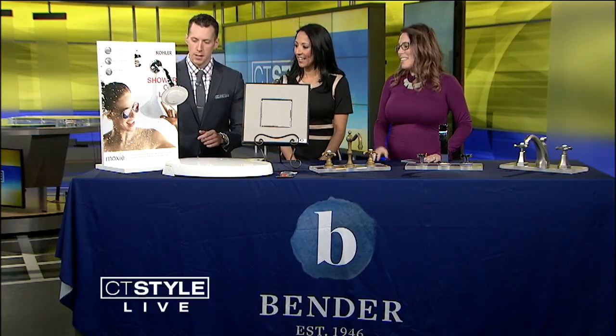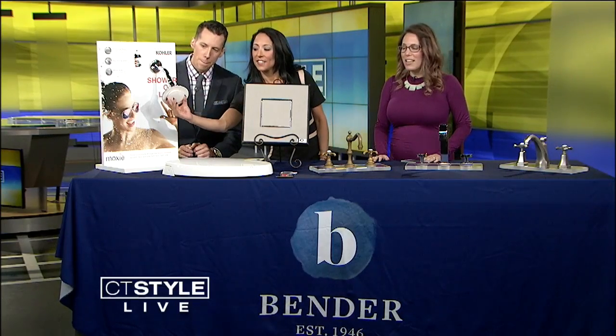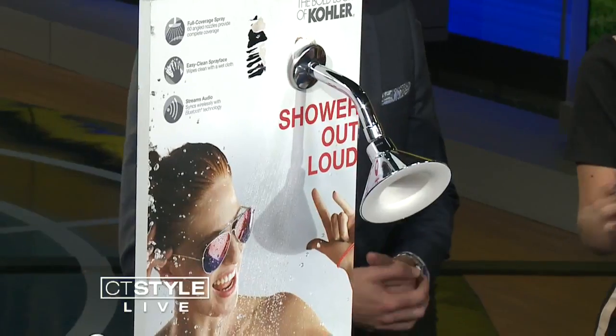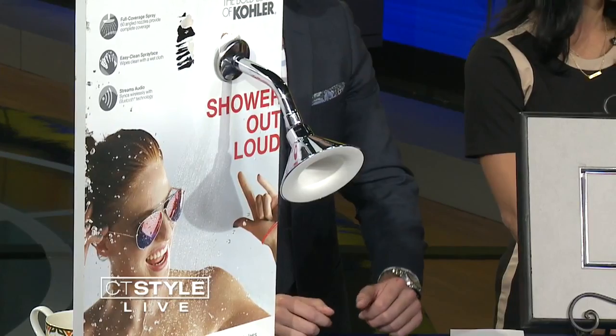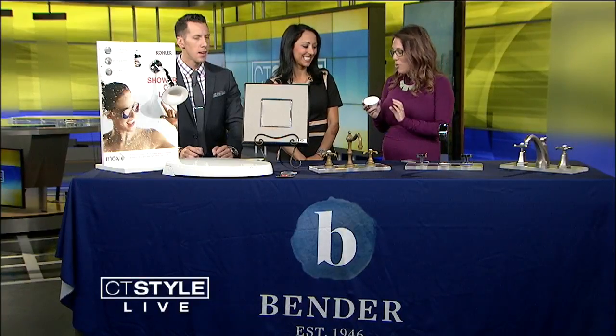So let's start with the Moxie. The Moxie is a shower head, and shower heads are super easy to change in and out. I'm taking the top off — this is a speaker. Kohler has integrated a speaker into the shower head. It's Bluetooth.